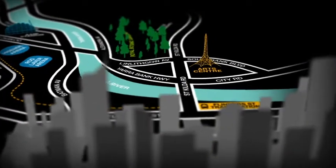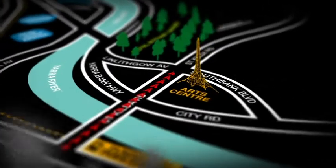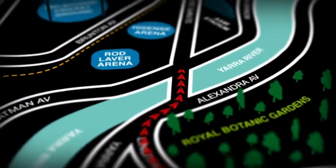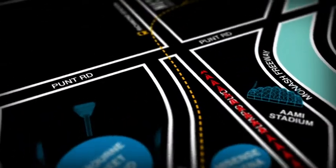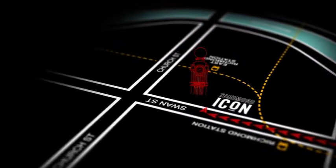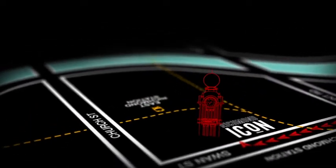Richmond Icon is only minutes away from Melbourne's most exciting attractions. Access to all of Melbourne made easy, with East Richmond train station and Swan Street trams east to west on your doorstep, along with Richmond train station just 200 metres away. Richmond Icon incorporates every aspect of the word location.